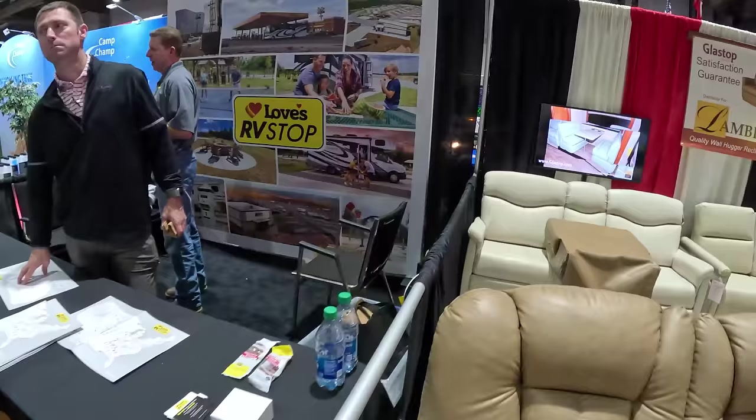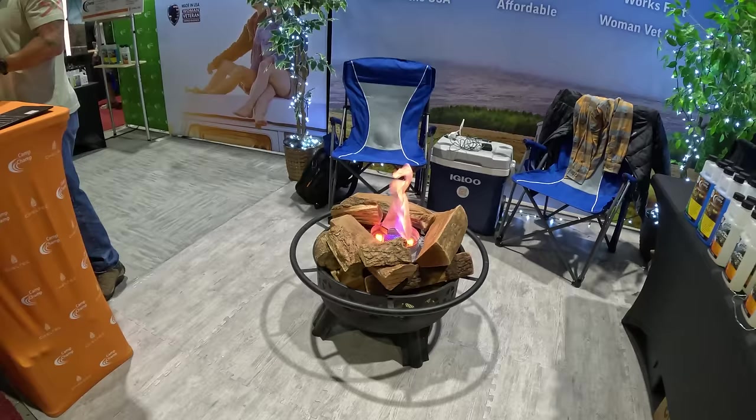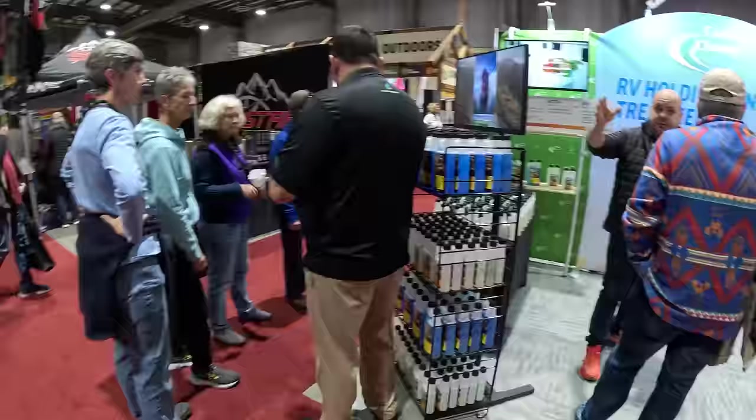I'm getting tired. I'm gonna take a break. Too many people. Actually, this is quite comfortable. Let's continue. Here we have Love's RV Stop — some of them are really good. There you go, if you want to eliminate your odors — breaks down all the sides. So many things here at the Vendors Building.